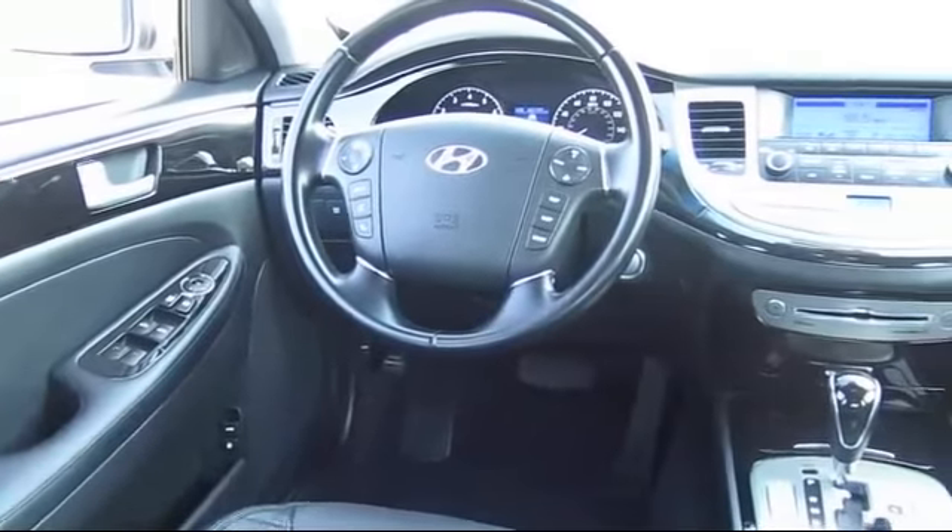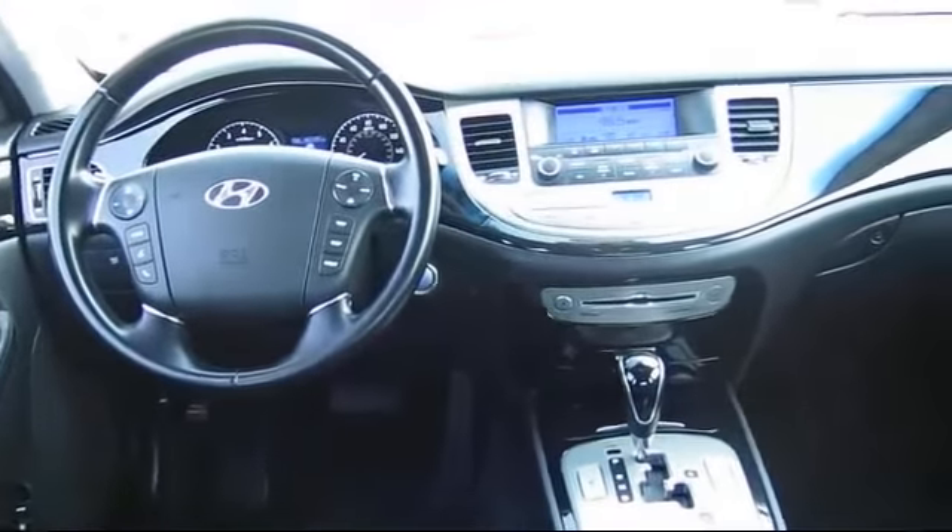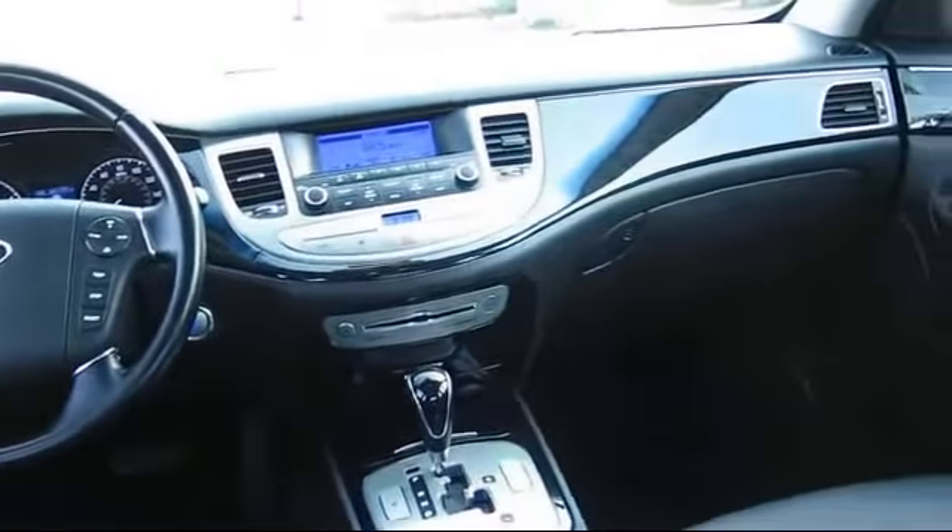Toyota Town of Stockton has access to hundreds of makes and models of vehicles, so you're sure to find exactly what you're looking for.